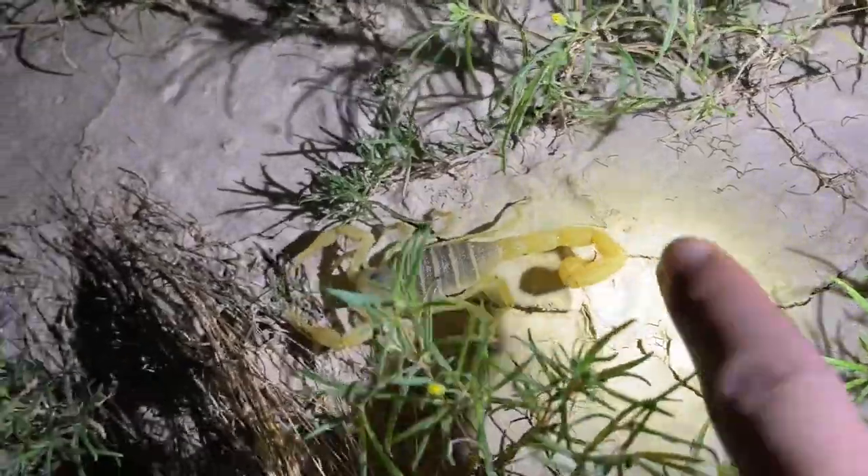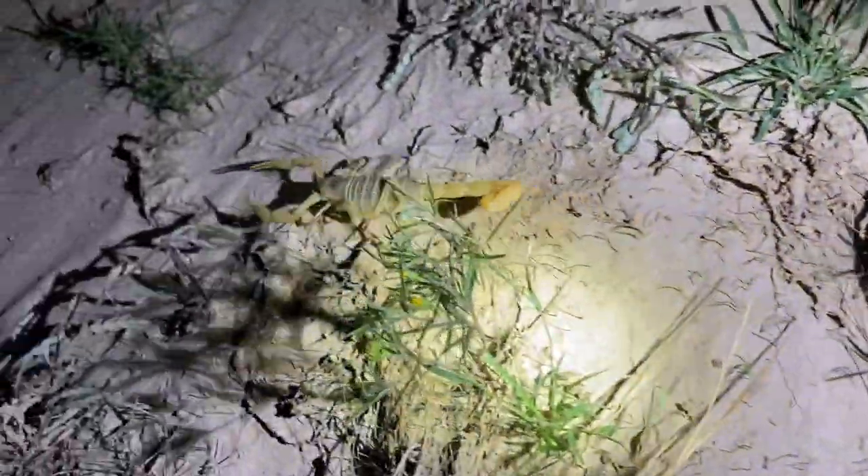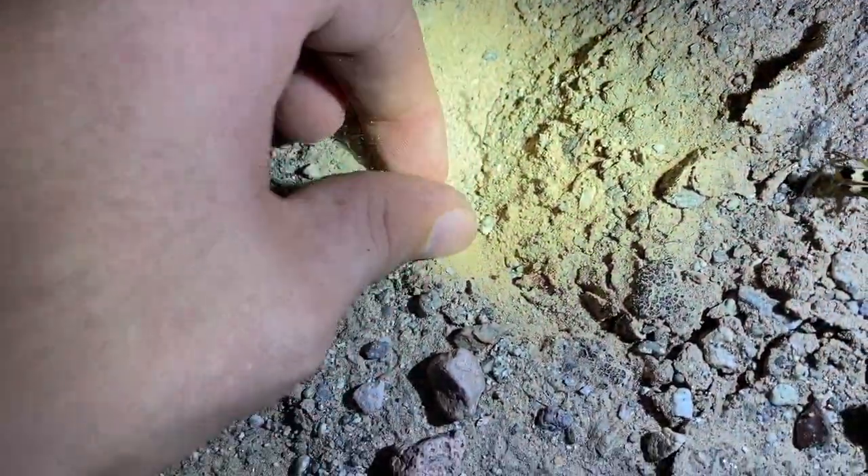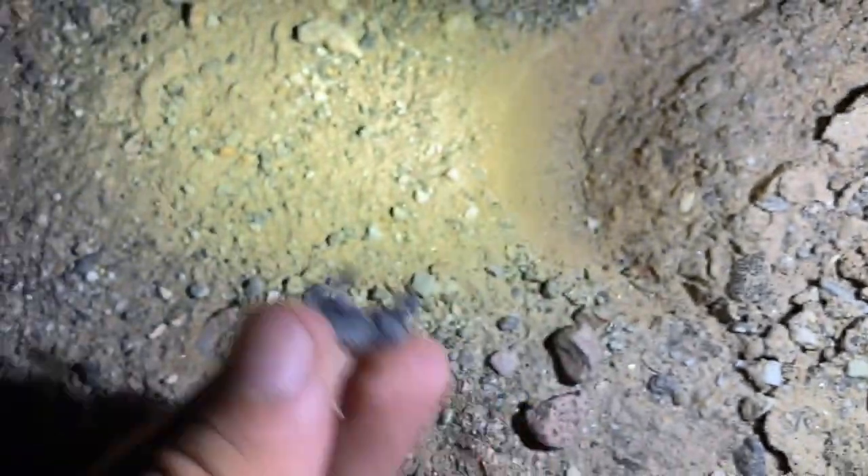Hairy scorpion on the move. A little blue death feigning beetle right here — dead. Not really.